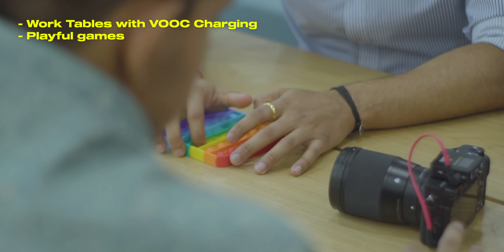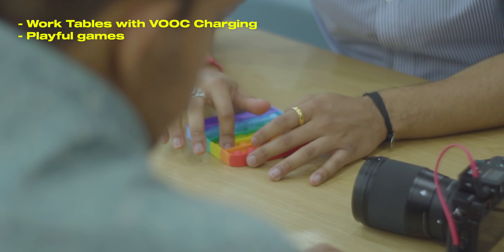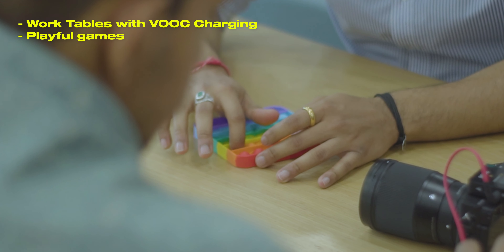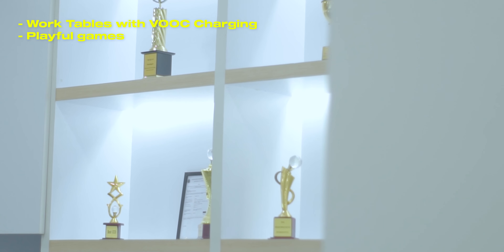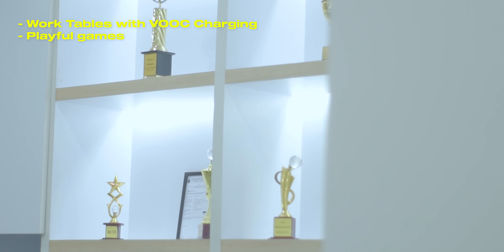If you don't want to wait in the service center, you have work tables, book charging stations, and a lot of playful games which you can go and play with a friend to pass the time. If you are staying in Chandigarh and have an OPPO device and want to get it checked or fix any repairs, then definitely make sure to visit there.